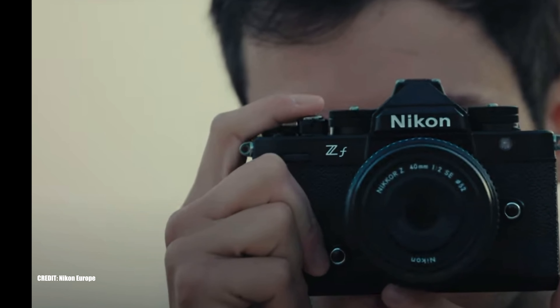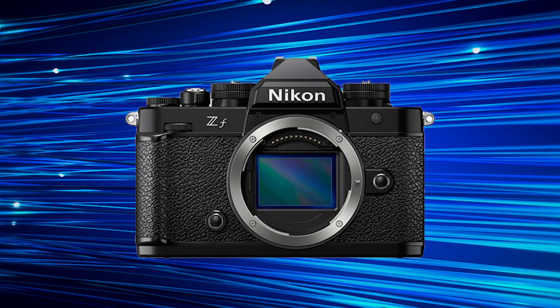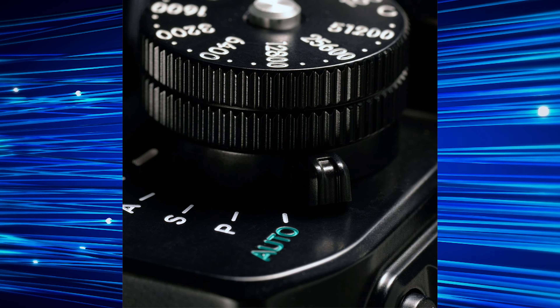With the release of the Nikon ZF, this camera has shown the camera world that Nikon can introduce a new camera with the features from the Z9, the Z8, the Z6 II, and the Z7 — using all the best features. The new Nikon ZF is using the EXPEED 7 processor from the Z9 and the Z8. The camera boasts an improved autofocus system over the Nikon Z6 II. Plus, throw in the retro styling and Nikon can give Fujifilm a run for the money.